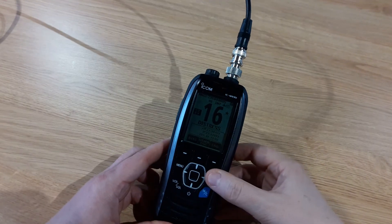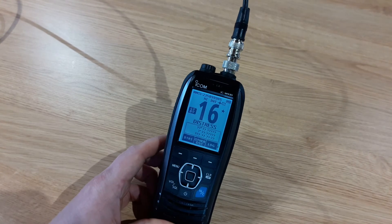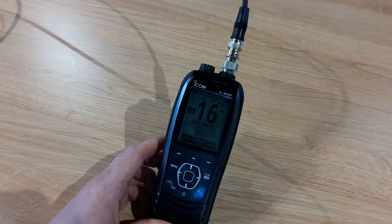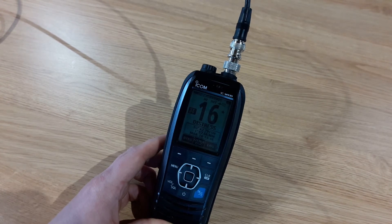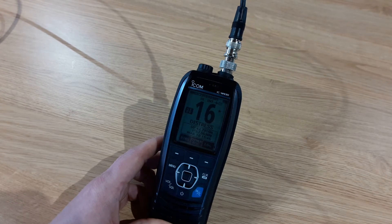It's Sarah from Dorset Marine Training based in Poole in Dorset. Today we're going to have a look at the ICOM M93D, a digital handheld radio, and we're going to look at how to receive a call if somebody calls us using digital selective calling.